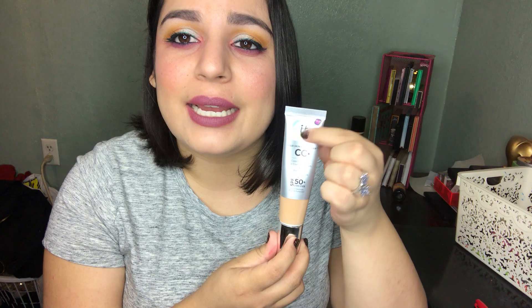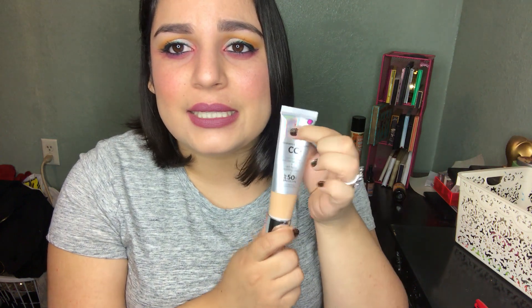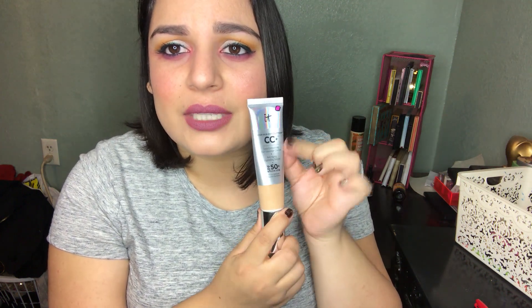A product you will always repurchase: I chose the IT Cosmetics CC Cream. Last month I hadn't started using it yet because I was finishing up another foundation, but as you can see it's wearing down — I'm wearing it today. For the sake of this project I might just do half the bottle so I can rotate through more categories, but we'll see where I am and go from there.